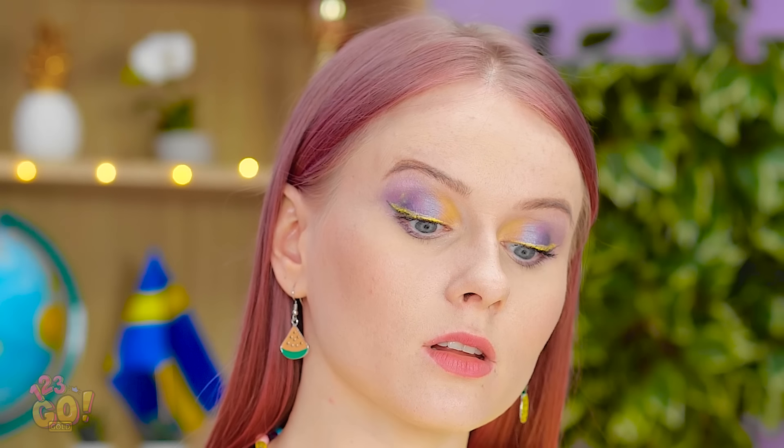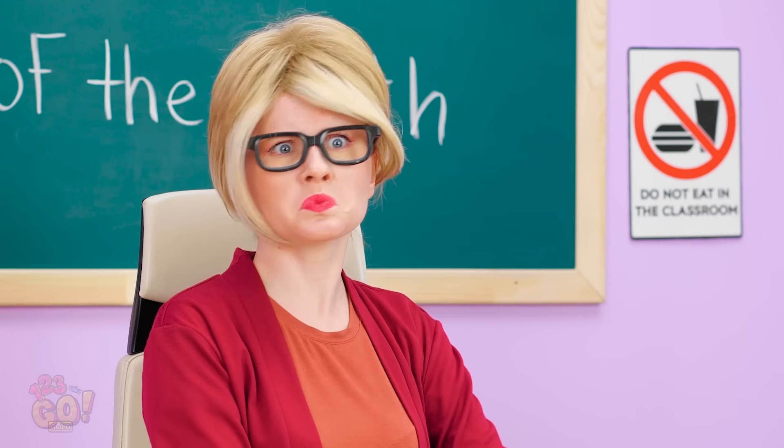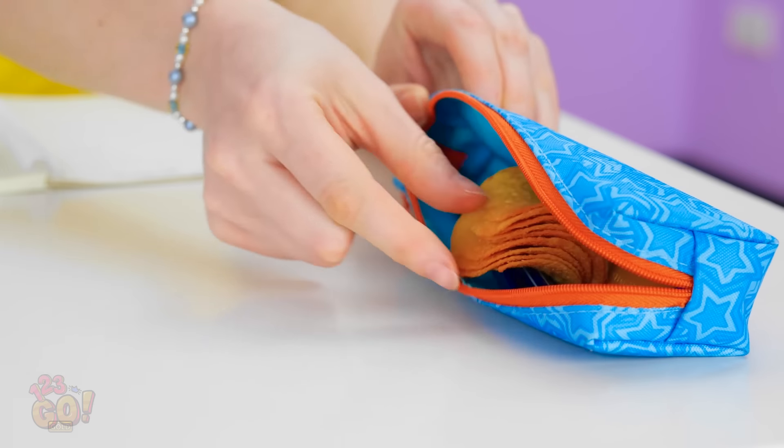Hunger pains can hit anytime, anywhere — even smack dab in the middle of class! I have something that can hold me over. These are my fave. I know that smell. Hey! Give me some. Come on, just one. Okay, I see how it is. Teacher! We've got a snacker over here. Oh yeah? Can't you read the sign, Kate? Now put those things away! You're such a tattletale, Jake! I'll just put these right here. See you guys later. In fact, I have an even better idea!